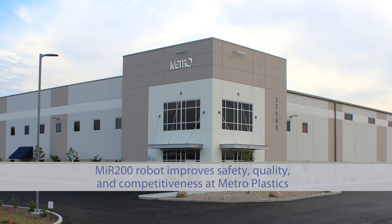Metro Plastics is a family owned business. We specialize in custom plastic injection molding and injection mold tooling.